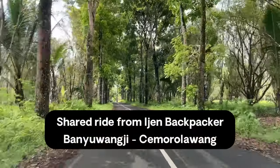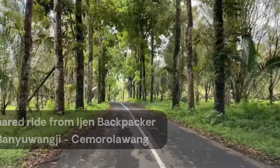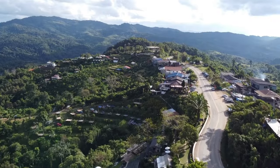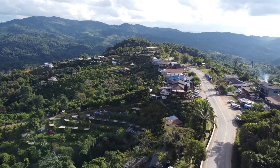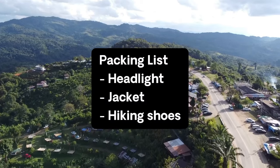I ended up booking a shared ride through Ijen Backpacker for around $13, from Bang Yu Wang Yi to Samoro Lawan. Because Samoro Lawan is over 2,000 meters above sea level, it does get quite cold. I recommend bringing a headlight, a jacket, and good hiking shoes for this hike.